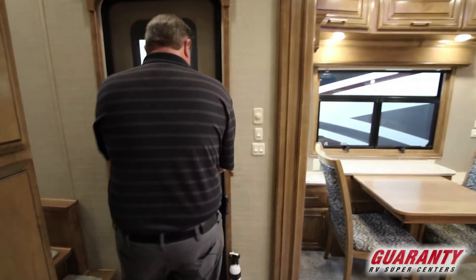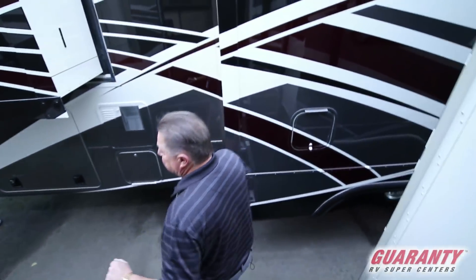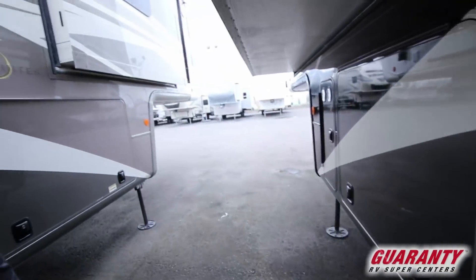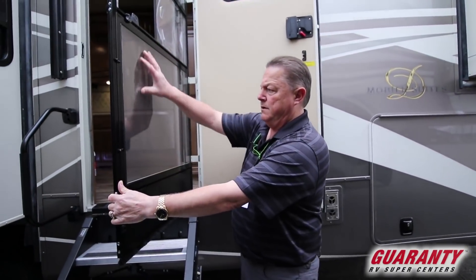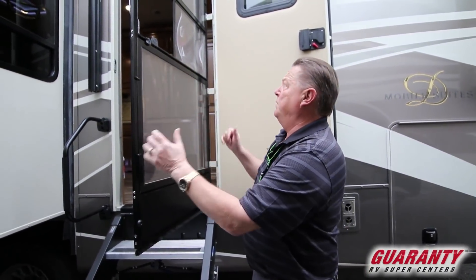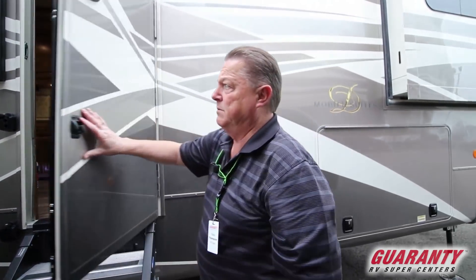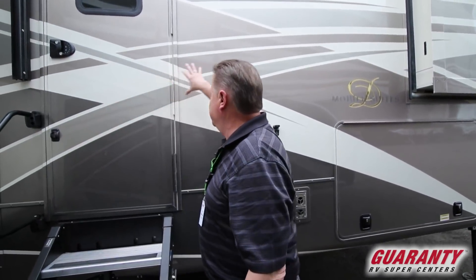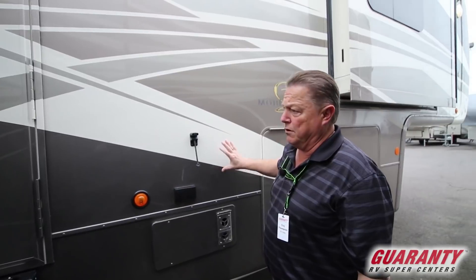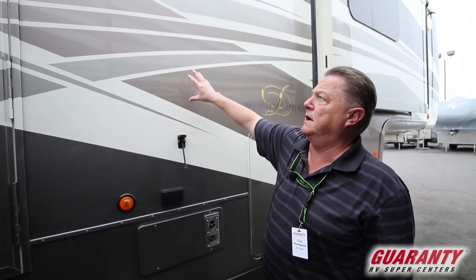Come on outside and I'll show you some exterior details. It's got a nice solid step that makes it real easy getting in and out. Storm door windows for the screen door that come out, so we can open the screen door and have the breeze blow in. Nice paint job with a clear coat over the whole thing — feels very nice and you don't feel the paint edges between the colors.